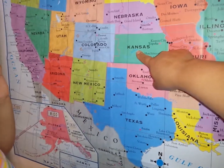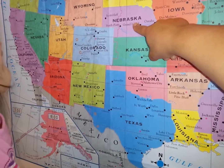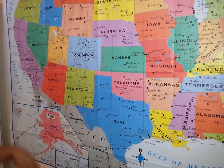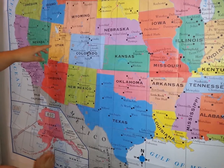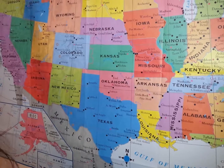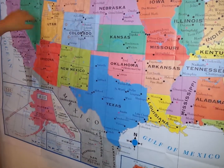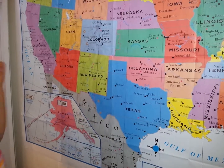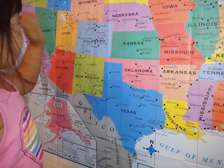This is Kansas. This is Nebraska. Can you show me Kansas? Where is Kansas? Texas. That's right. And where is Nebraska? Texas. That's right. Do you remember where Arizona is? Texas. That's right, you're right.